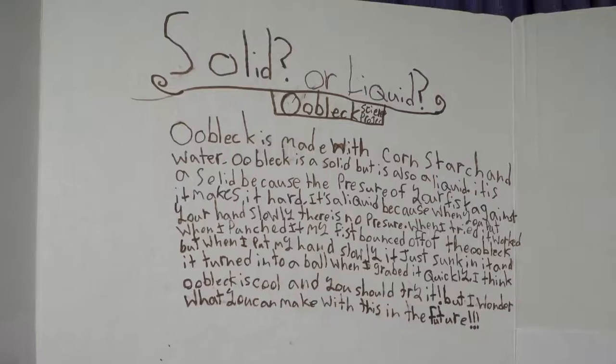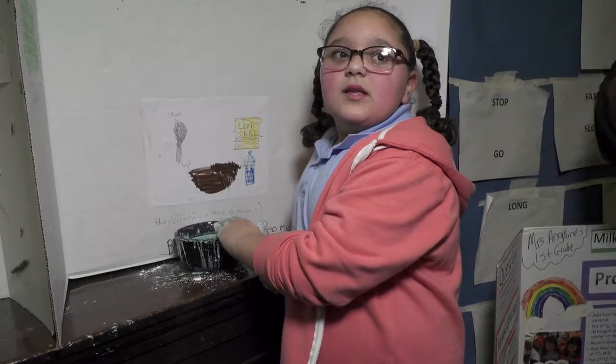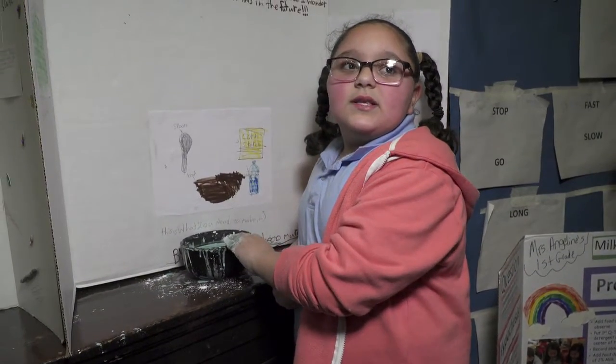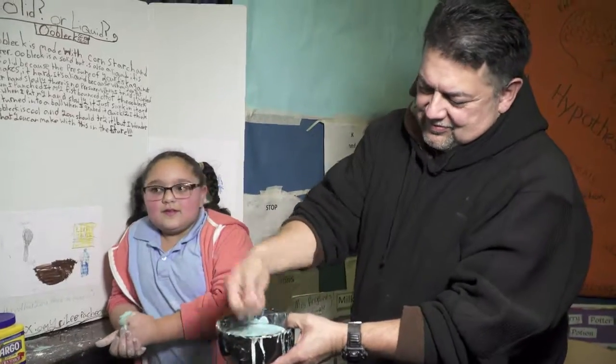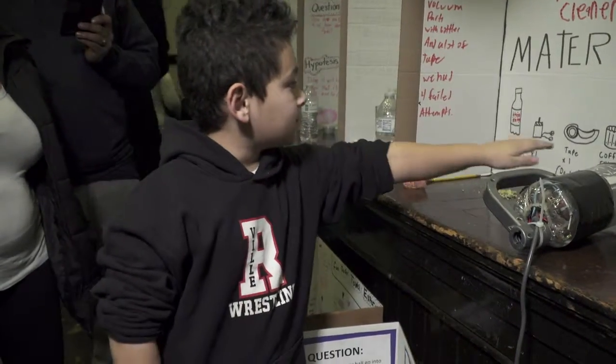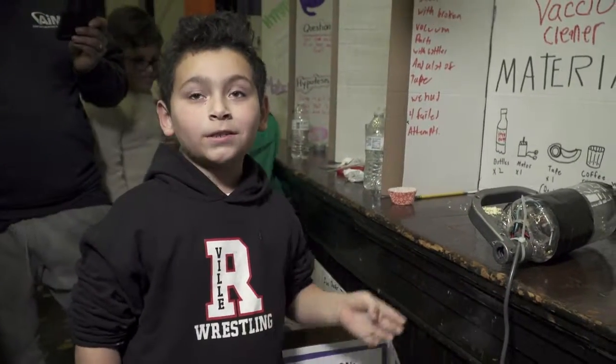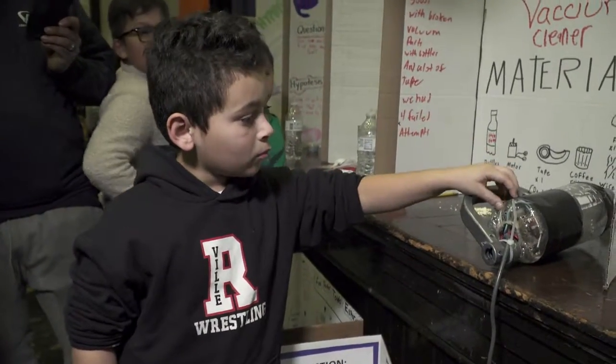It's about exploring something that their child is interested in. My project is oobleck — when you punch it, it's a solid, and when you put your hands in slowly, it's a liquid. Me and my dad used all these materials, and we tried four different motors, and they all didn't work until we found the right one.